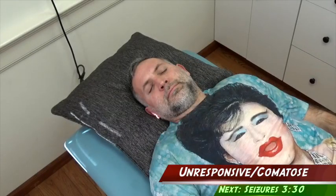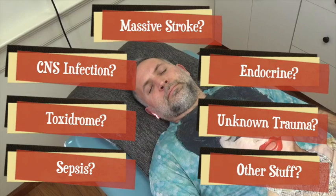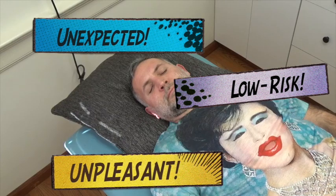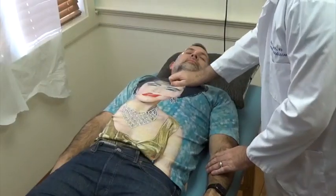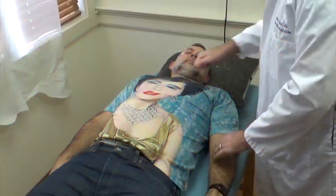Patients who show no signs of awareness or ability to move could be having a really serious medical problem, and you need to figure out quickly if there's a psychological component. You can do this by applying an unexpected and unpleasant low-risk stimulus to the patient. Start with the sternal rub, of course, but don't be too delicate — really get in there. Wake up!